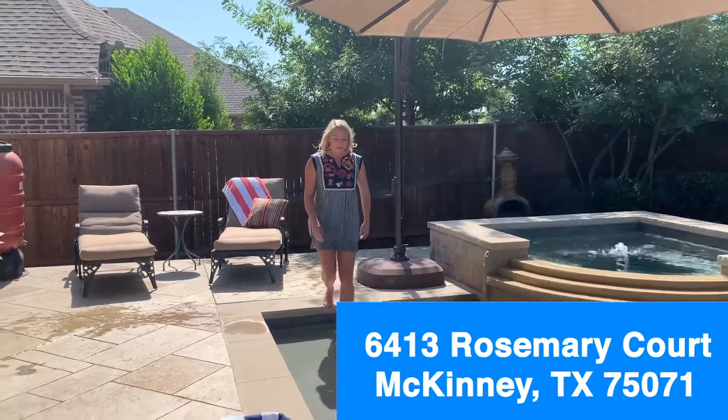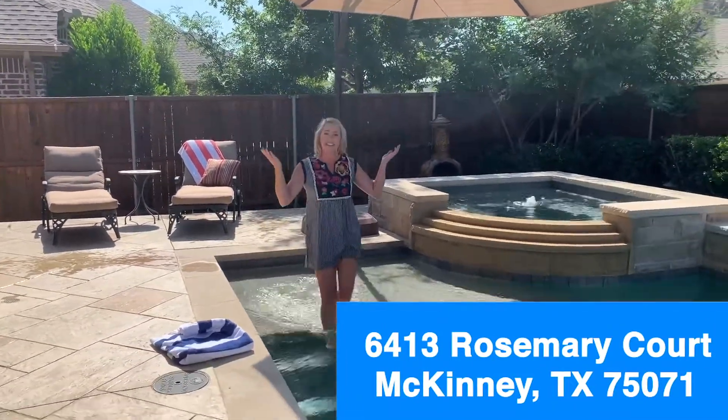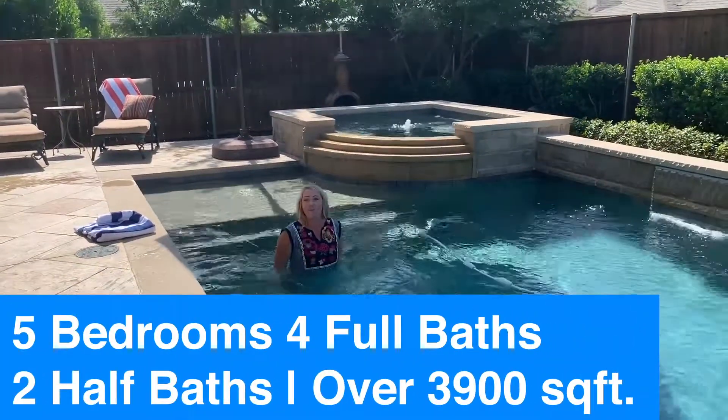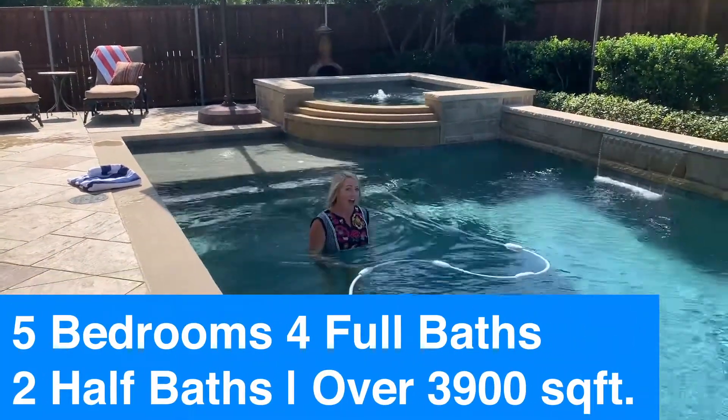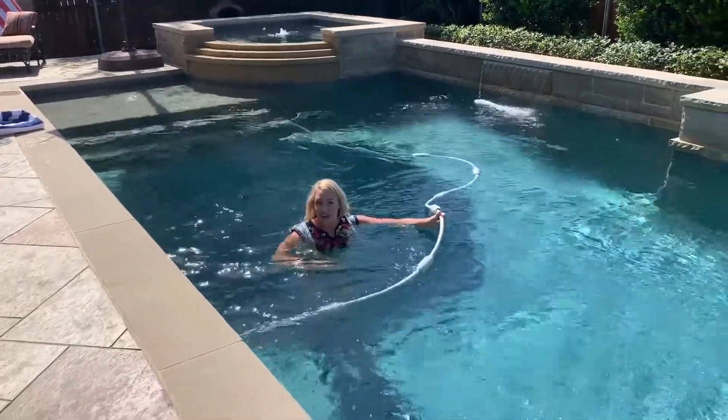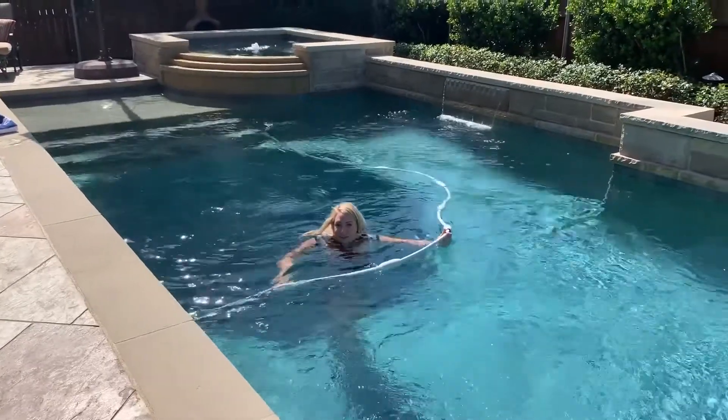Welcome to 6413 Rosemary Cork here in McKinney, Texas. This home has five bedrooms, four full bathrooms, two half baths, and is just over 3,900 square feet. It's also located in the Wind Ridge subdivision here in McKinney.